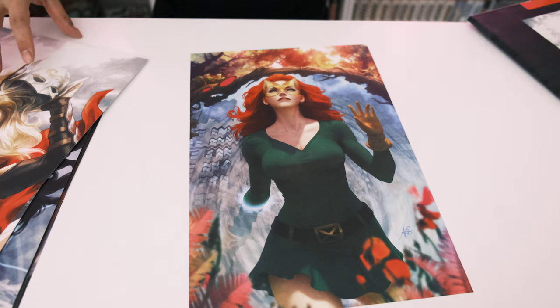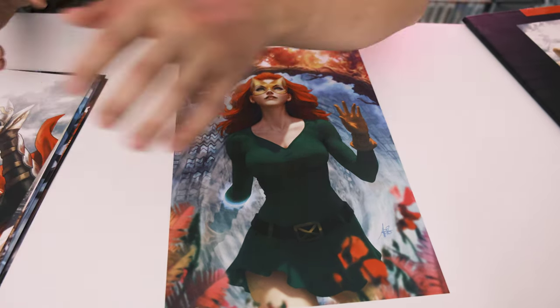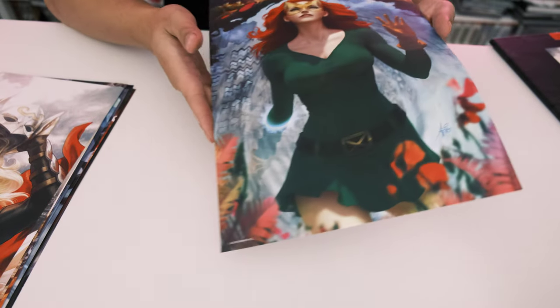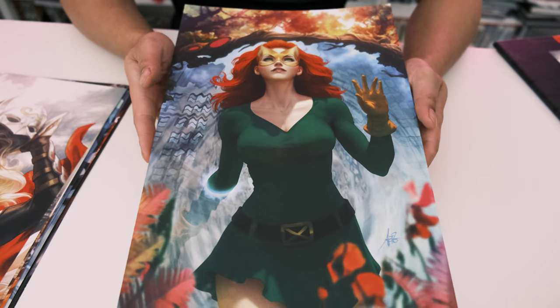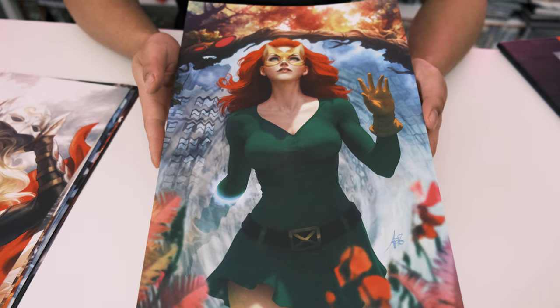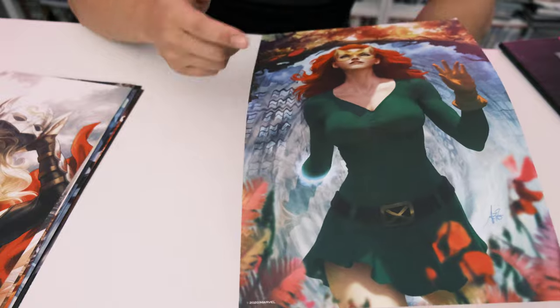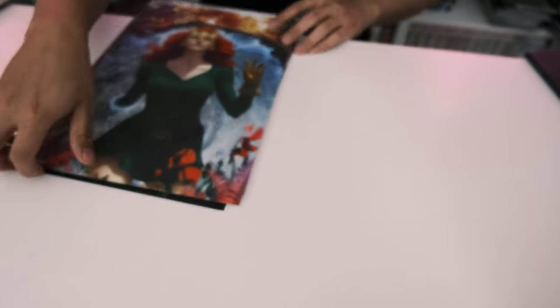Art Germ mostly does covers — he doesn't draw interior book pages, just the covers. And who's this last one? That is Jean Grey in a different costume. So these are the three portfolios we have available: DC volume one, DC volume two, and the Marvel portfolio.